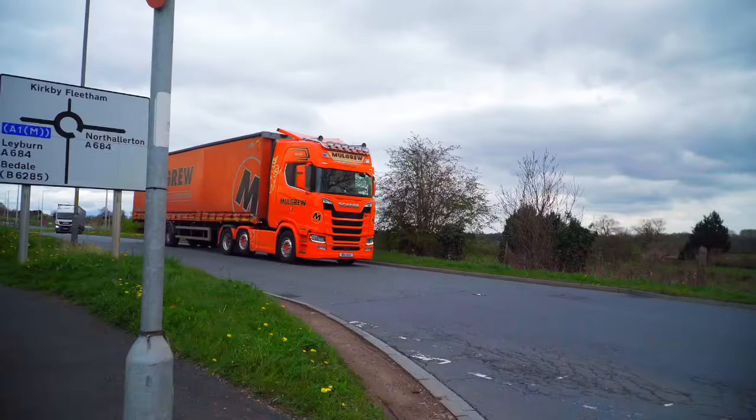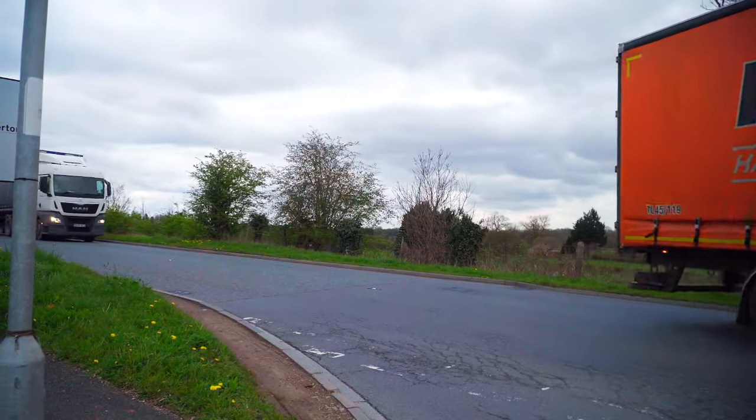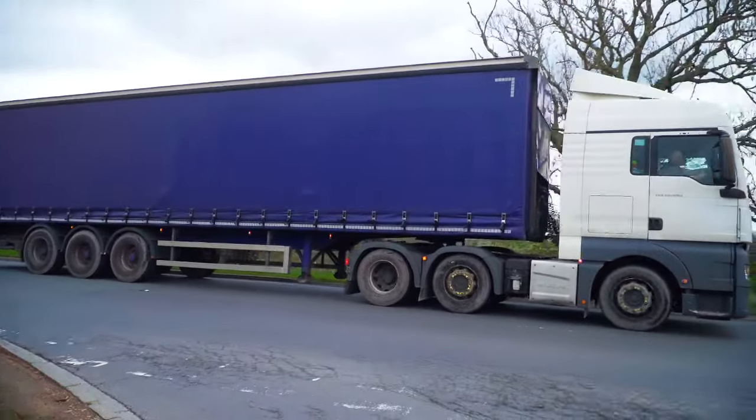Now you're not going to miss this next truck - a bright orange Scania from Mulgrews in Northern Ireland with a not-so-bright Curtain Sider trailer, followed closely by a MAN tractor unit and a Curtain Sider trailer.